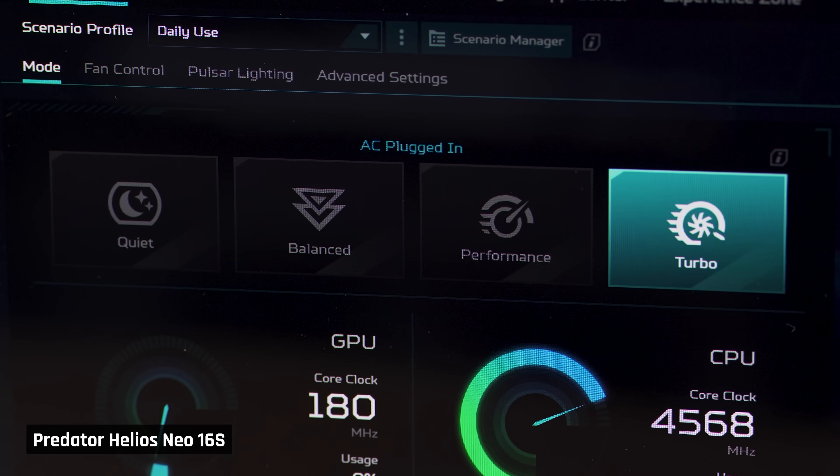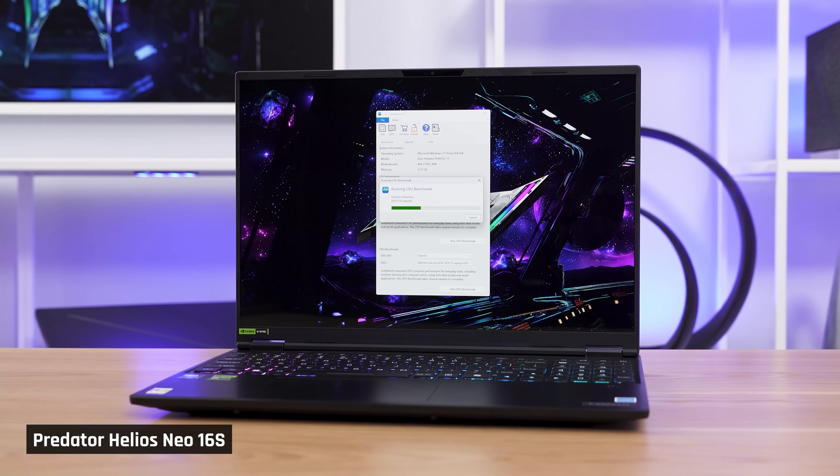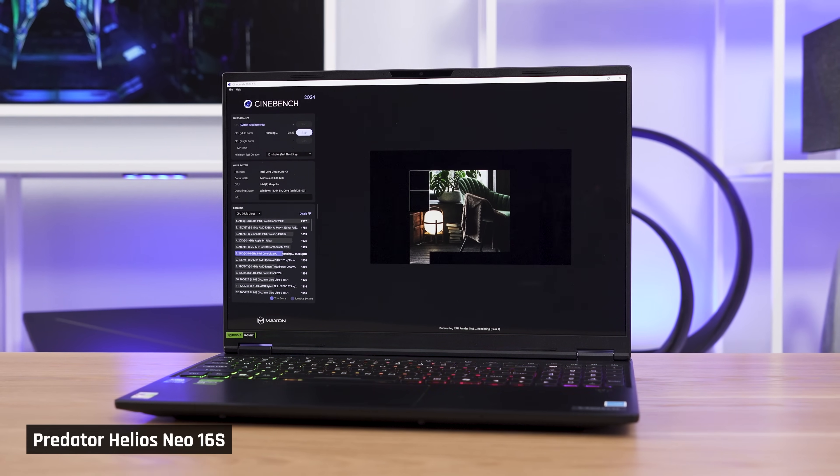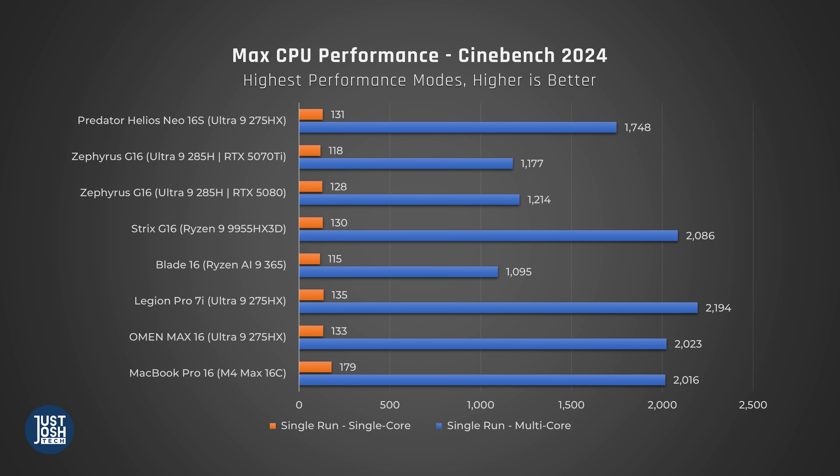Now let's see how the Predator actually performs compared to similar laptops, using each laptop's high stock performance mode. Starting with Geekbench, which tests a variety of common performance tasks: the Intel Arrow Lake HX processor in the Neo 16S does a little worse than the same processor in the larger Legion and Omen, but it still does better than the mid-tier processors in similar thin laptops like the Zephyrus G16 and Blade 16. Switching to Cinebench, which tests the processor when maxed out, this may be the worst-performing laptop with a 275HX chip in CPU tasks, but amongst thin-and-light laptops, it's actually the best.